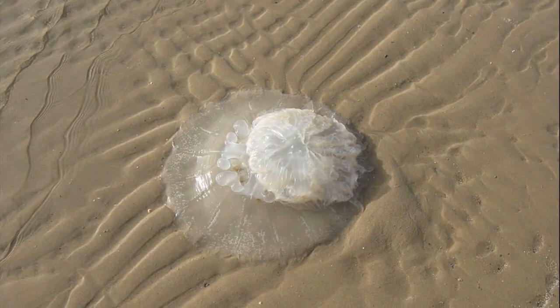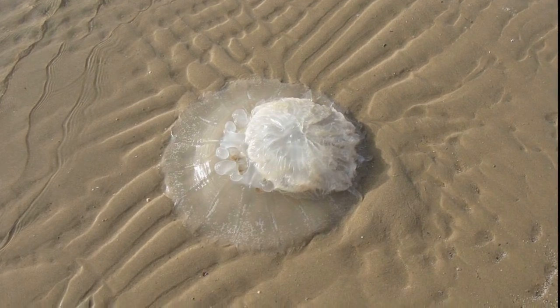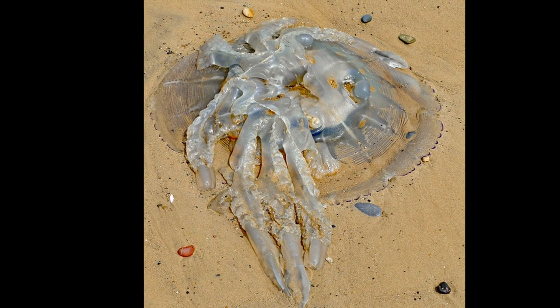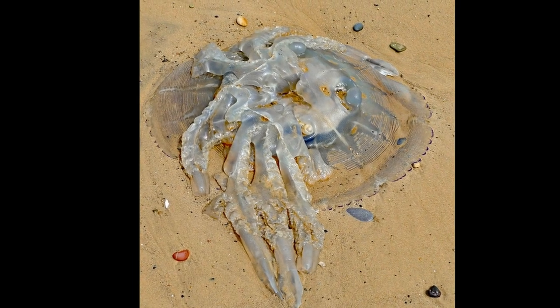Big storms may wash thousands of jellyfish onto shore, where they dry out and quickly die. Even a jellyfish lying dead on the beach can still give a painful sting when touched.